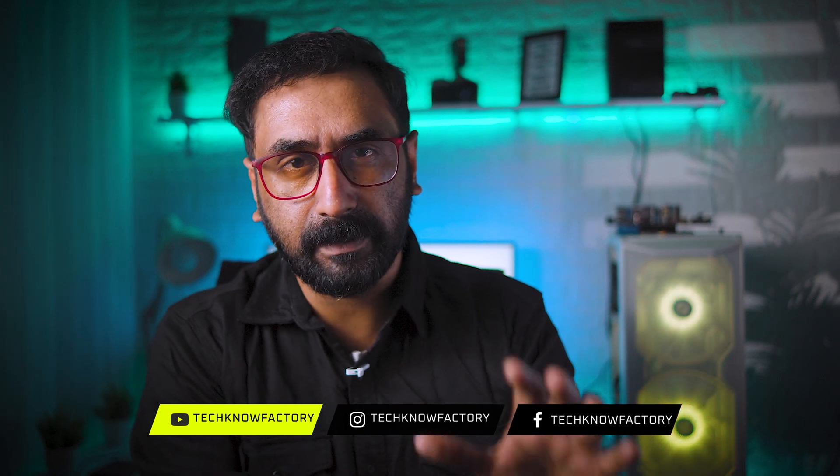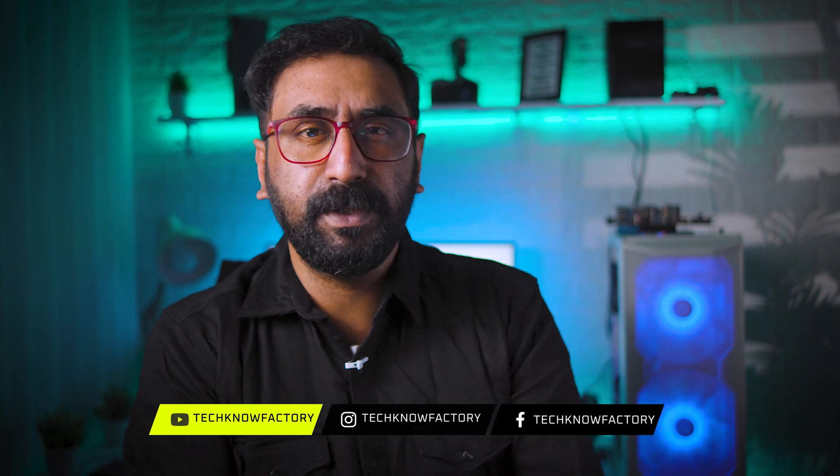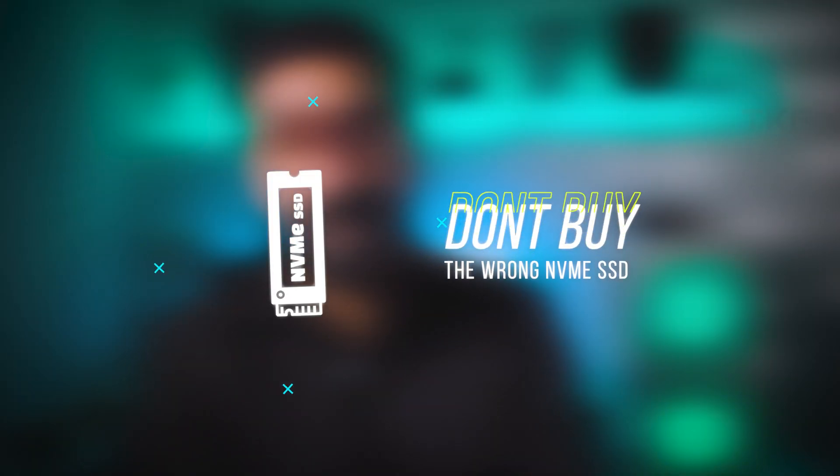When we select NVMe SSDs, we mainly focus on the important factors. I will explain the video very clearly. You are on Technofactory, with me, Sumo.